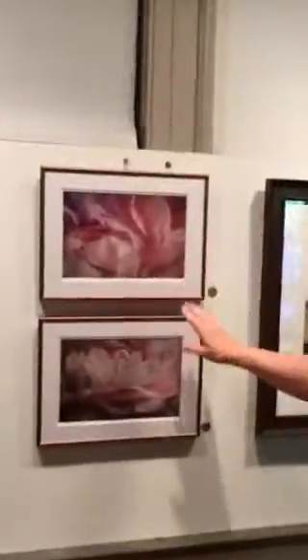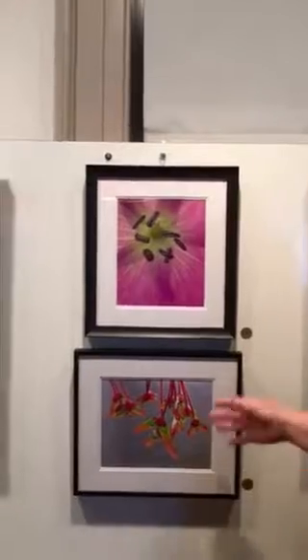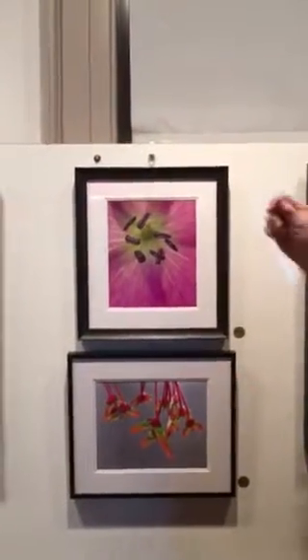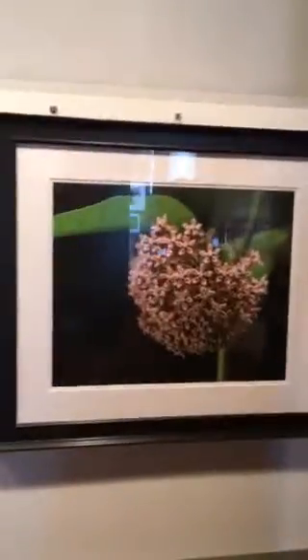And my peonies, which were from a friend's yard. And my big magnolia, which was from the UVA grounds. And then these two photos of red maple seeds. And that is a wild geranium. And moving on to the common milkweed.